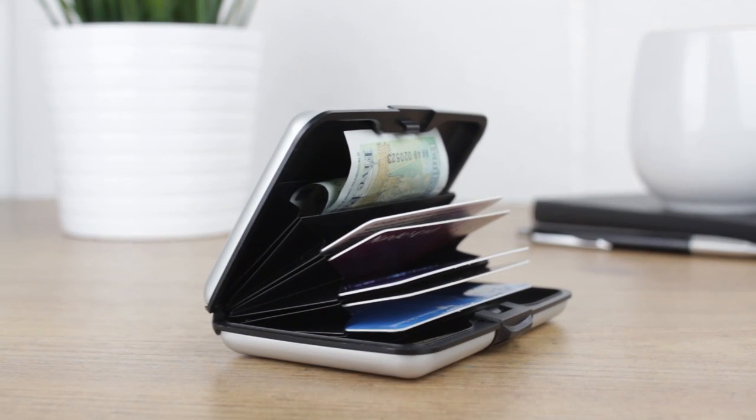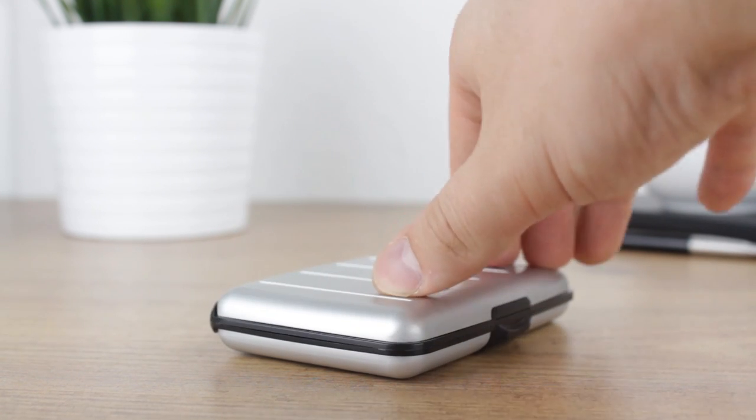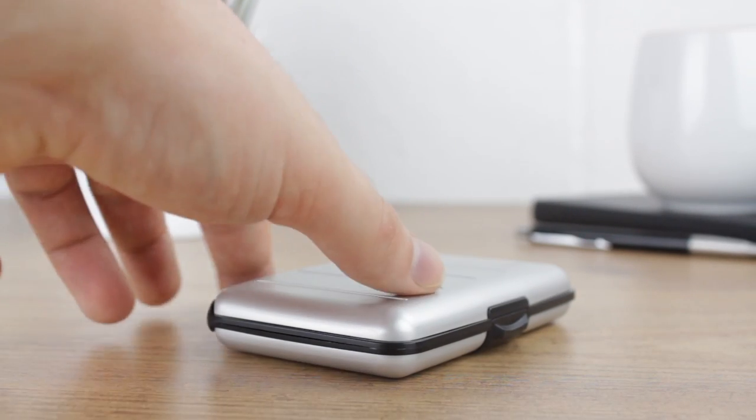Once inside, the folding Akkadian design provides quick access to all your belongings, saving you routing around multiple pockets and sections as is often the case with traditional wallets.